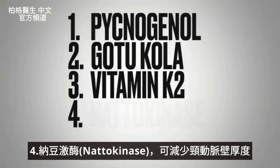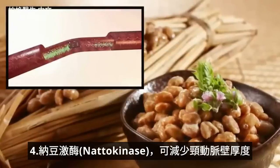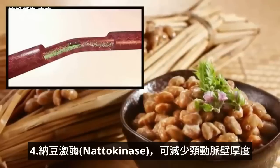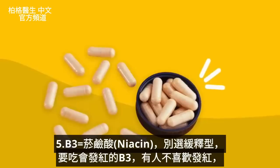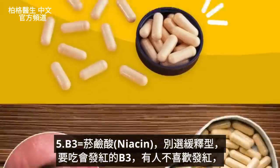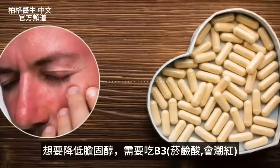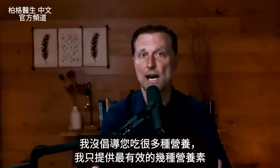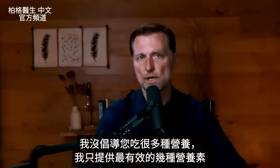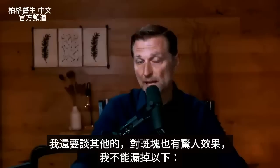The next remedy is natokinase, which can help decrease the thickness of the carotid wall. And the last of the main remedies is niacin — don't get the sustained release version, get the one that creates the flush. I know some people don't like that, but as far as cholesterol goes, it is what you need. I'm giving you the most potent ones, but I'll also mention some others with amazing effects.